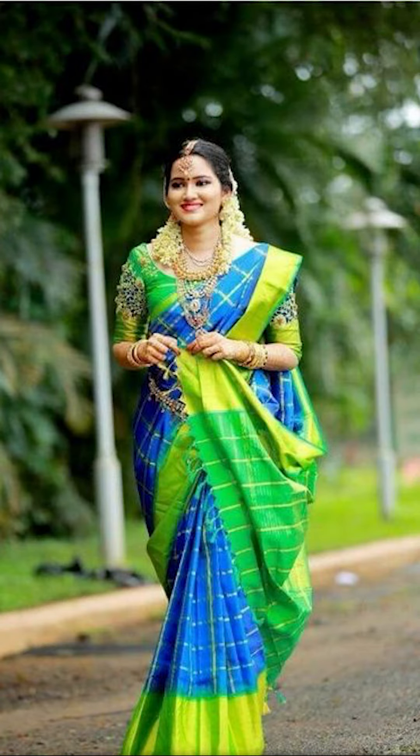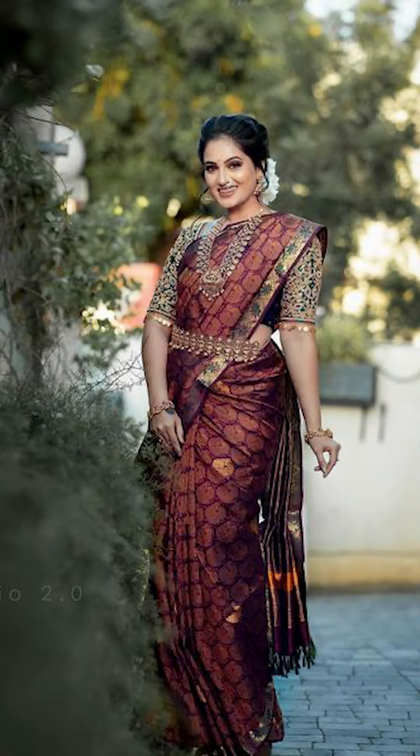Welcome to Fashion Trends. In today's video we'll be talking about how to style your beautiful and amazing silk sari.